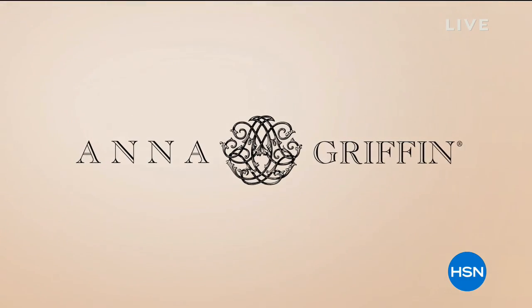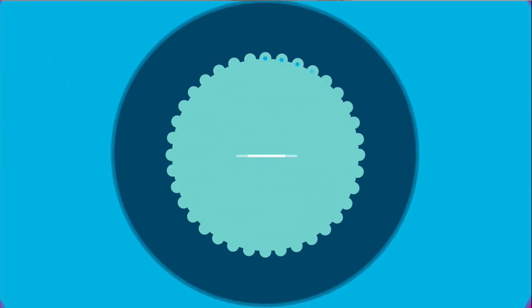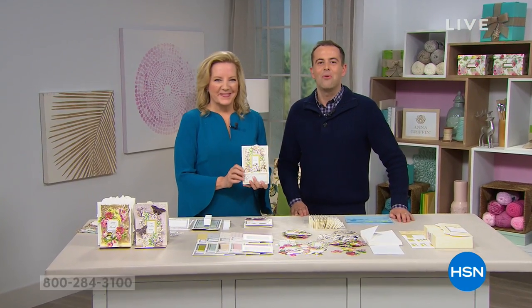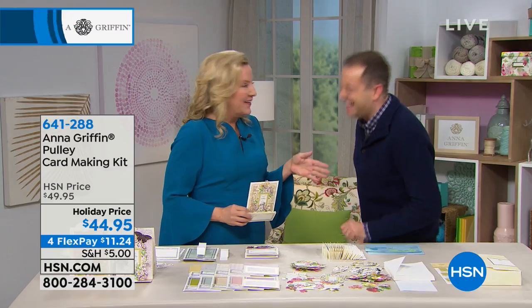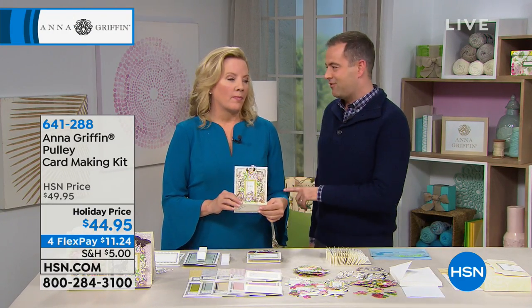I don't remember a time when I wasn't crafting. I don't know anything different but to craft. Well, look who is here — Anna Griffin, it's you! Hi! Adam, it's you! I've got to say, if I have cookie crumbs all over me, it is this lady's fault.